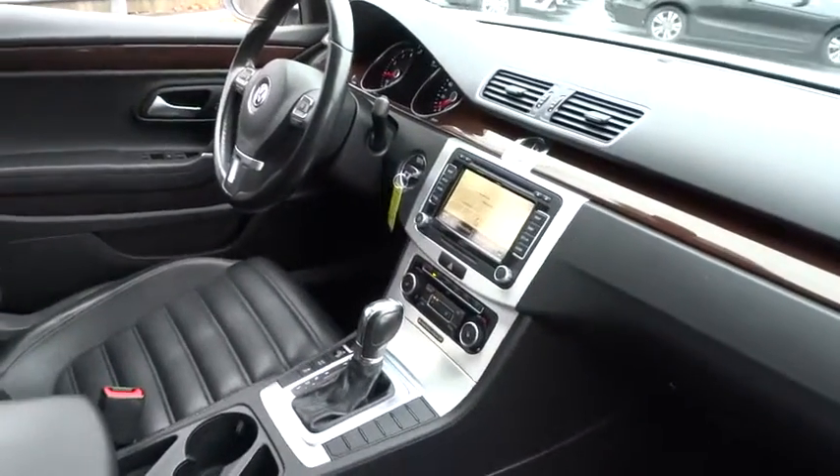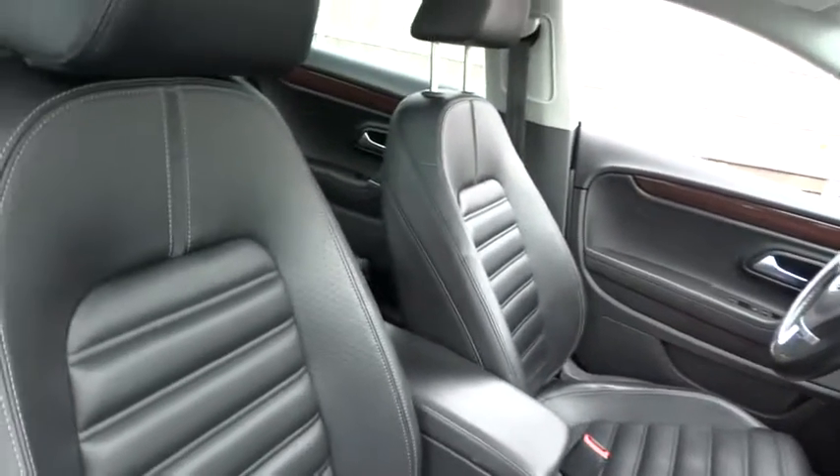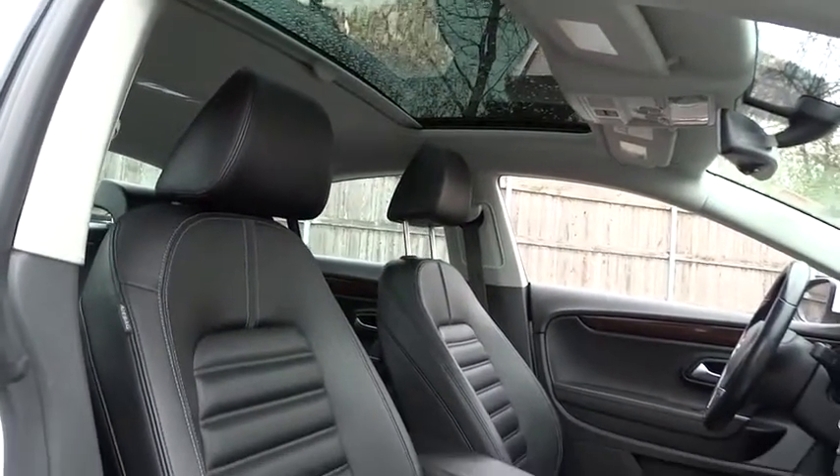Bluetooth, power steering, adjustable steering wheel, cruise control, four-wheel disc brakes, aluminum wheels, auto-dimming rear-view mirror, floor mats, AM-FM stereo radio, front-wheel drive, climate control.